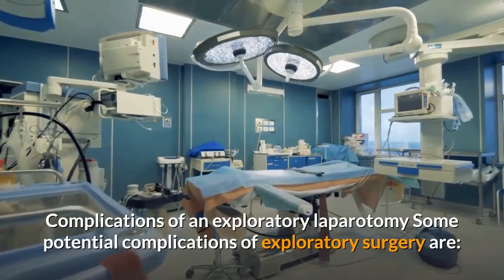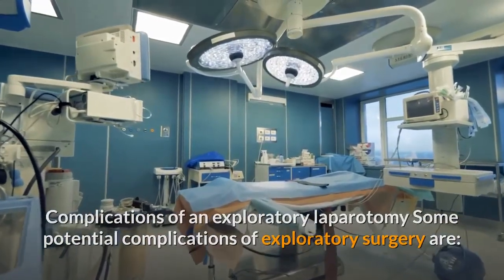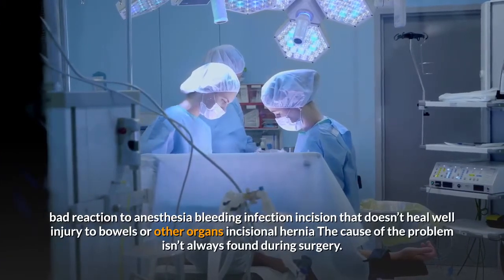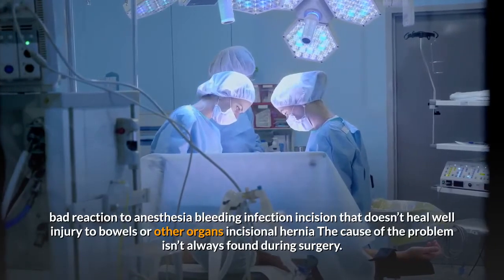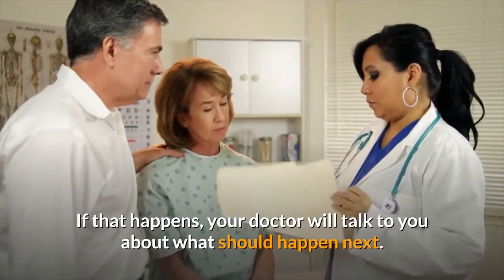Some potential complications of exploratory surgery include: bad reaction to anesthesia, bleeding, infection, incision that doesn't heal well, injury to bowels or other organs, and incisional hernia. The cause of the problem isn't always found during surgery. If that happens, your doctor will talk to you about what should happen next.